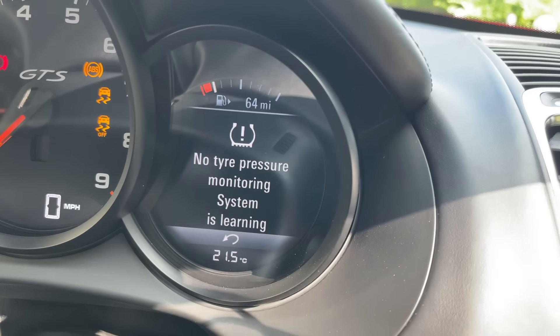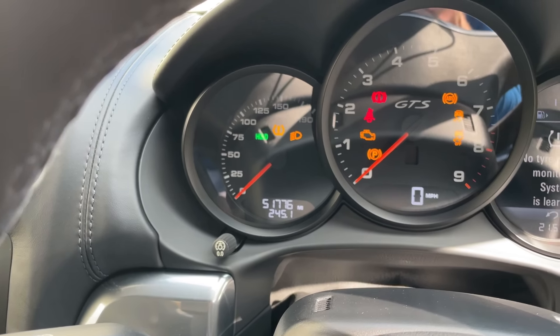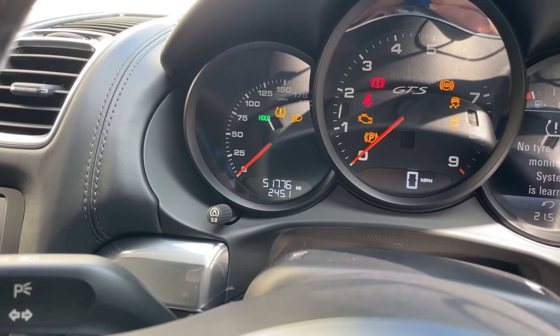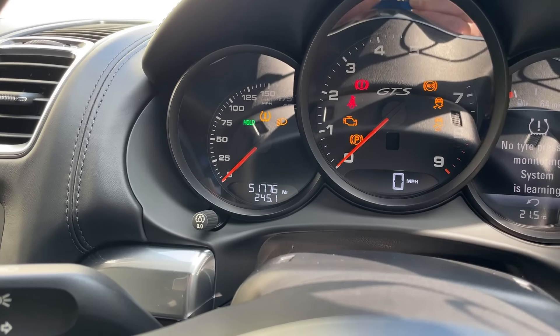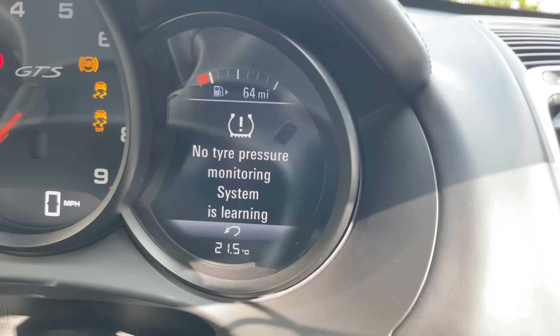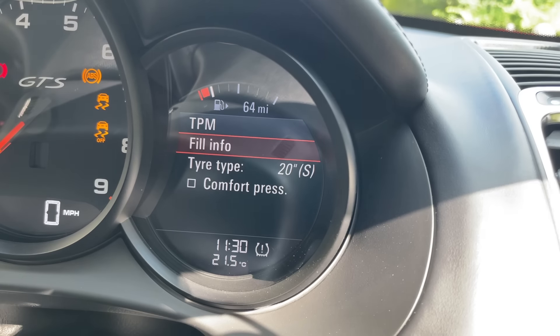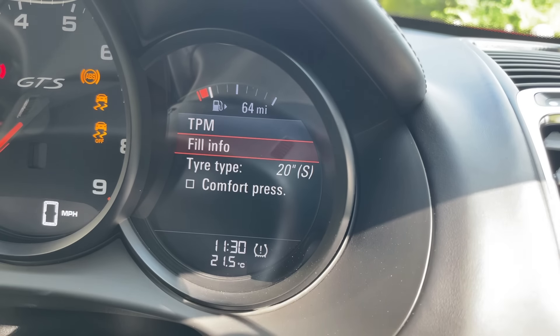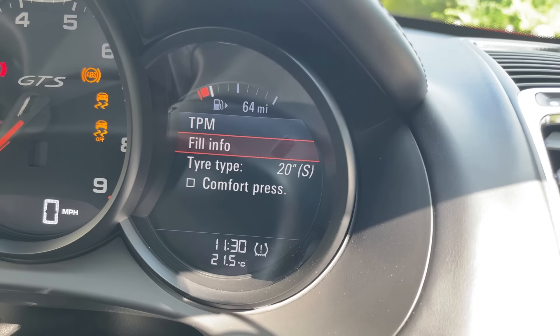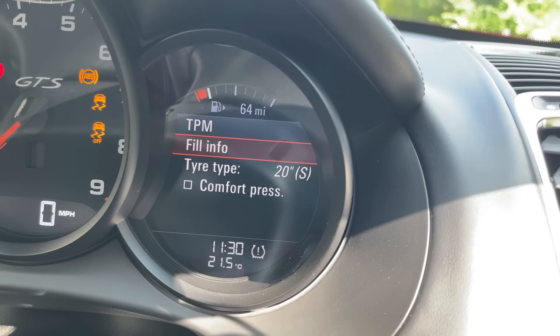When you're driving along it'll do it automatically - you can see there's a little flashing light on the left-hand screen and it'll relearn in due course. Once you find yourself back at the screen you might notice there's a little tick box for comfort pressure below the tyre type selected. That's probably best described by me showing you the badge on the door frame.